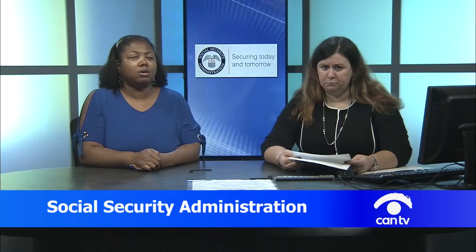How about Medicare? Are there any sections on the website where we can find out information about the Medicare program? Yes, absolutely. As far as Medicare is concerned, there are two websites you can go to. You can go to www.ssa.gov and there you will find everything you need to know about Medicare and its requirements. You can also file for Medicare on our website or go directly to the medicare.gov website as well.